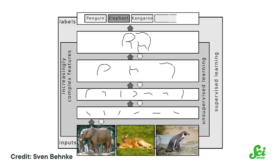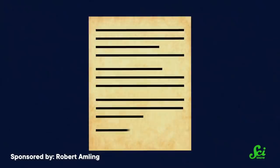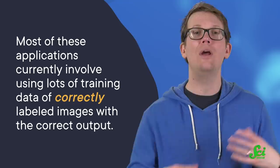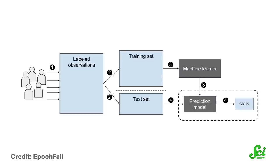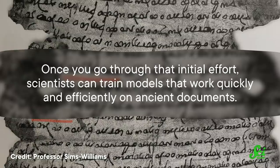Neural networks are a pretty general tool, so they can do more things beyond just reading images. They can be trained to identify which parts of an image actually contain the text in the first place, make an attempt to fill in missing text, and even digitally reconstruct whole documents that are too fragile to physically touch. Most of these applications currently involve using lots of training data of correctly labeled images, and the more the better. But the correct output usually comes from humans who read the text in the first place, so machines might come to copy the examples humans give them. Since we sometimes make biased or flawed judgments, machines can inherit the same kinds of biases. Thankfully, in the case of text, the output we want tends to be pretty unambiguous. It still takes lots of initial human work to create enough data examples, but once you go through that initial effort, scientists can train models that work quickly and efficiently on ancient documents.